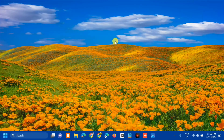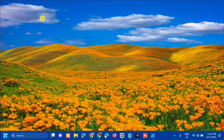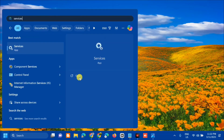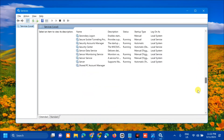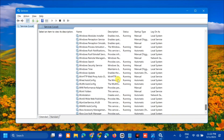The next solution is to check the Services. Open the search menu again, type 'Services', and click Open. Once Services is open, on the right side scroll down and find the Windows Update service.